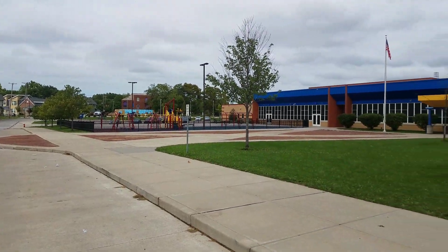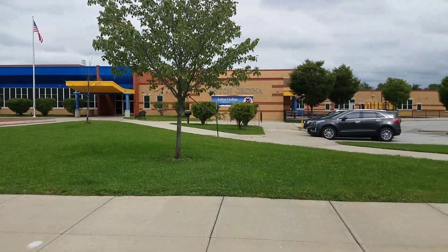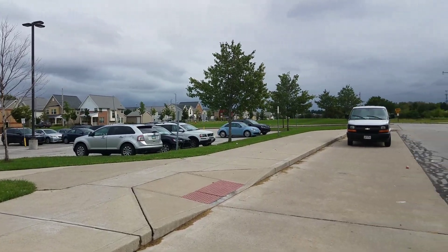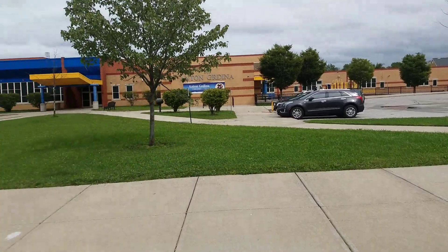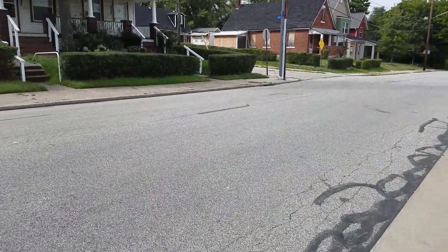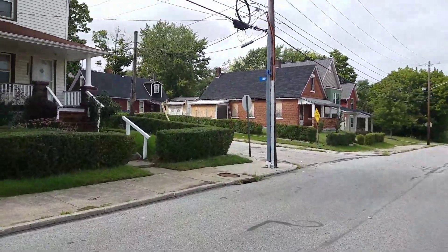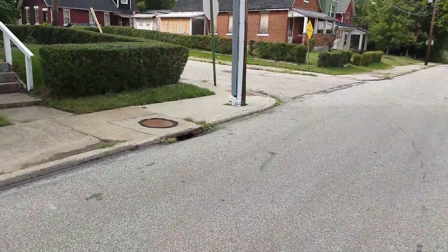This is an award-winning school right here. As you can see, more new construction. I'm going to pan around back to the house and walk down the street because there's some more new construction on Roy Street right here on this side street. And we'll be able to see the front of the other property.